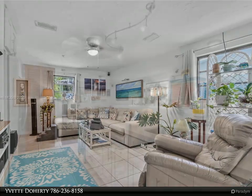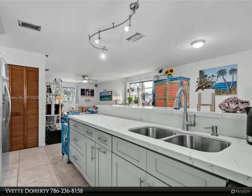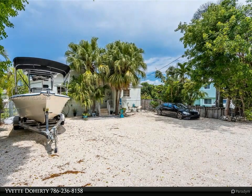Three bedrooms, two bathrooms. Enjoy the unyielding strength of this concrete CBS-constructed home with renovated kitchen and bathrooms, plus a new metal roof in 2020 — all above the flood zone.